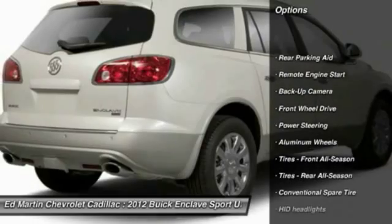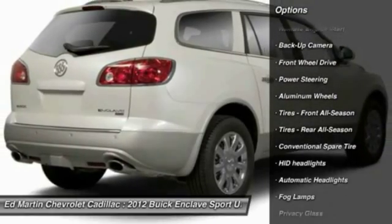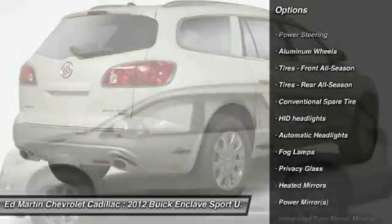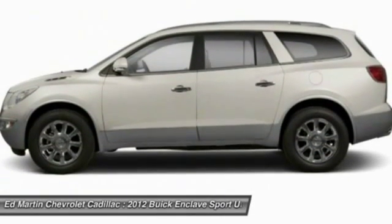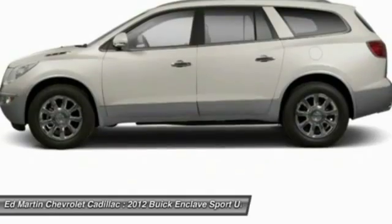Power passenger seat, keyless entry, steering wheel audio controls, backup camera, remote engine start, power lift gate, leather wrapped steering wheel, Bluetooth, adjustable steering wheel, power steering.